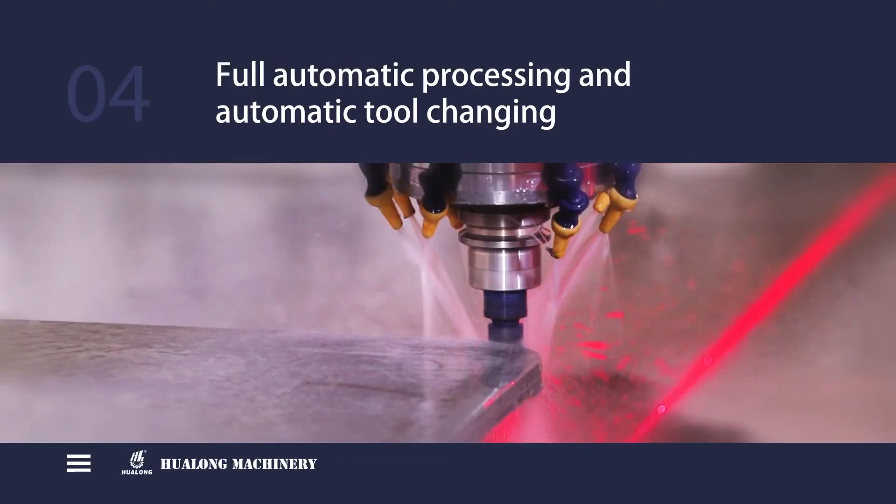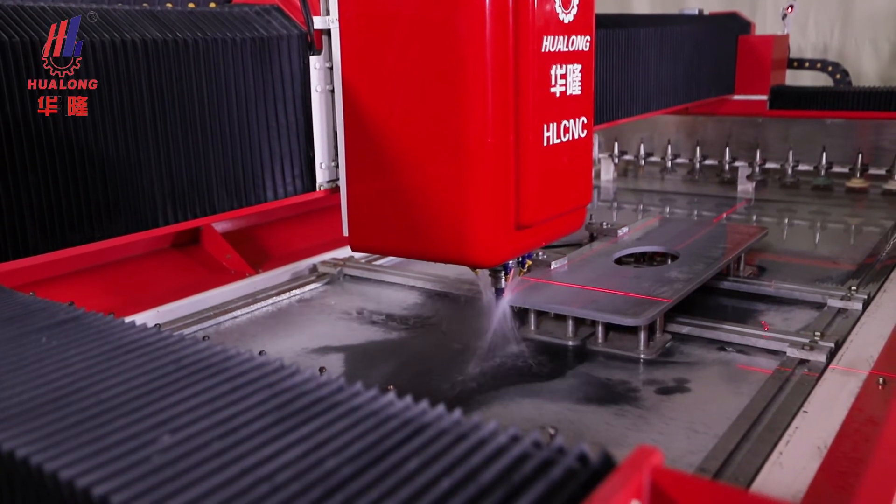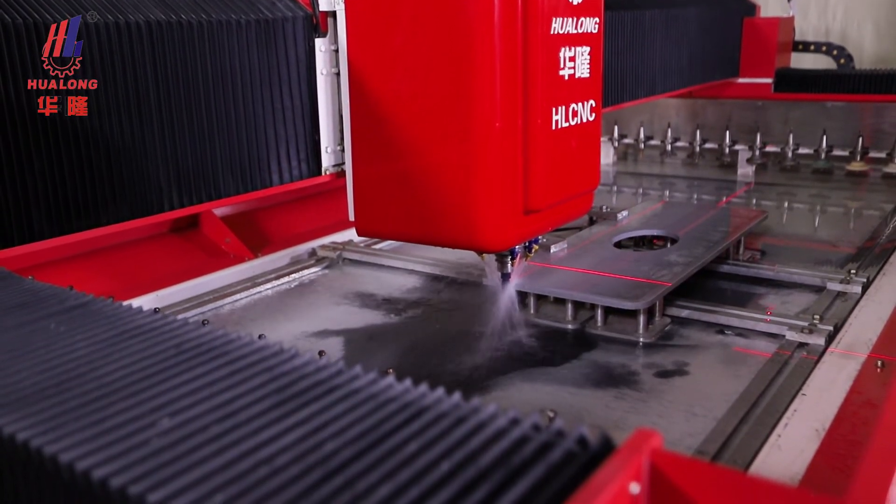Step 4: Full automatic processing and automatic tool changing. Press the key to start automatic and integrated flow processing.